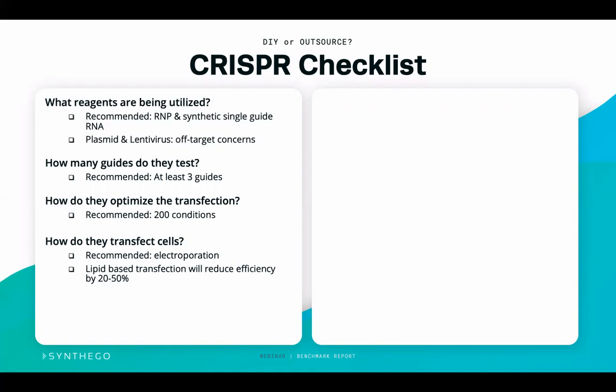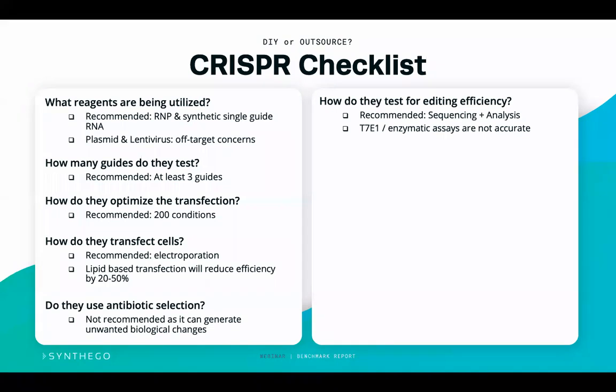At Synthago, we always use electroporation for all of our editing. Ask whether they use antibiotic selection — a common way of shortening turnaround time — however we do not recommend it as it can generate unwanted biological effects, and you should still perform single cell cloning after antibiotic selection to isolate genetically pure populations. Ask how they test editing efficiency. We recommend sequencing — either Sanger or NGS — analyzed using software such as ICE. T7E1 or other enzymatic assays are not accurate and we do not recommend them for any editing workflow.